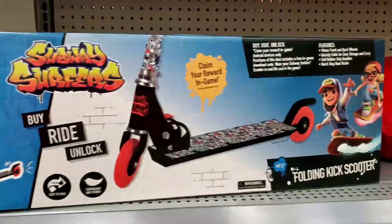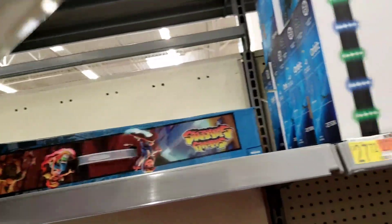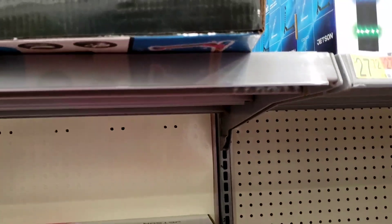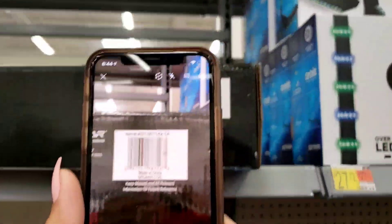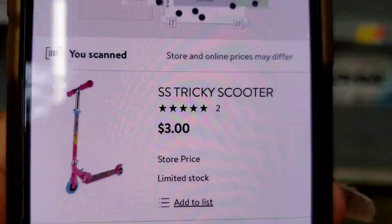Hey, what's up guys, welcome back to my channel, I'm Tia J. So do y'all remember when I showed you these Subway Surfer scooters? They're obviously computers — scooters. I think they're normally between 20 and 25 dollars, but they went down to nine dollars. And y'all, these little scooters are three dollars.